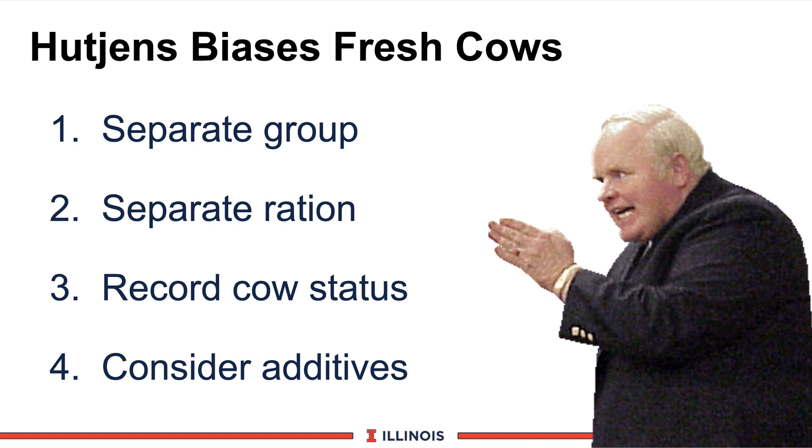In summary, here are what I would call the Hutchins biases. Number one: I would like these cows separated so that we can observe them and measure what they are consuming. Number two: I would like a unique fresh cow ration with specific additives and micronutrients, especially during this time when she's exposed to disease risk and mastitis. Third: I would like some type of record system — it's very hard to remember her feed intake and temperature from two days ago to really know when she's healthy and ready to move. Fourth: consider additives like niacin, propylene glycol, and organic minerals. The fresh cow will only be on this diet for 10 to 20 days, and even at an extra 25 to 50 cents a day, we're only investing about $5 to get this cow off to a very successful start.